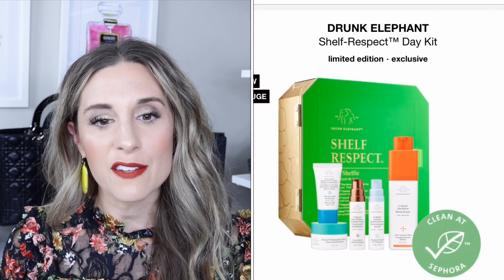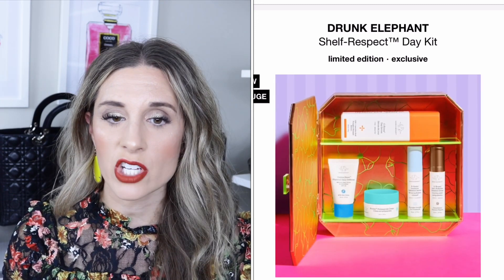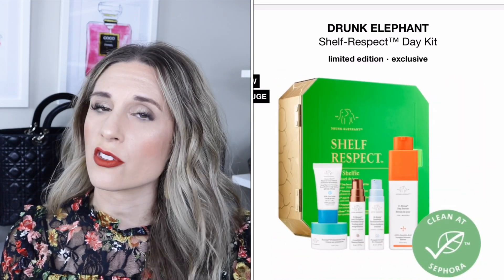The Drunk Elephant kit retails for $88. I've heard a lot of really good things about Drunk Elephant but have never tried it — let me know if you have! You get the C-Firma day serum, the anti-pollution sunshine drops, the Polypeptide cream, the intensive hydration serum, and the physical daily defense with SPF 30. I can't vouch for them personally, but a lot of people talk about Drunk Elephant.